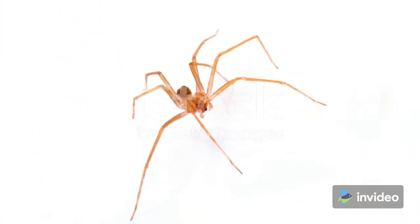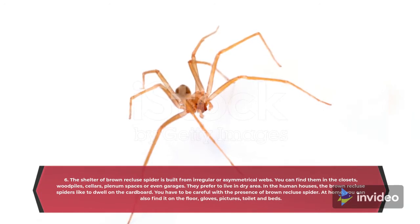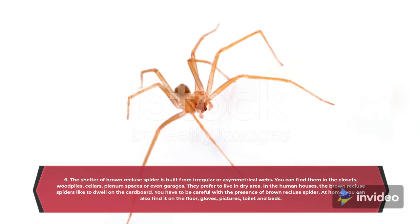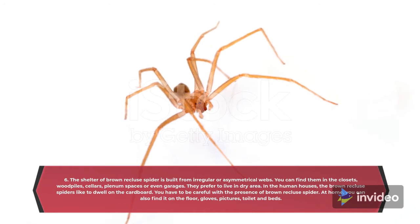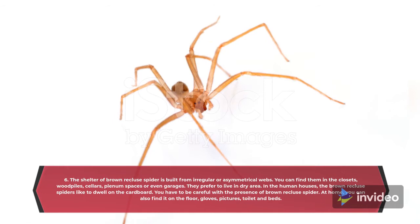Fact 6: The Shelter. The Brown Recluse Spider's shelter is built from irregular or asymmetrical webs. You can find them in closets, wood piles, cellars, and even garages. They prefer to live in dry areas. In human houses, brown recluse spiders like to dwell on cardboard. You should be careful, as at home you can also find them on the floor, in gloves, behind pictures, and in cluttered spaces.